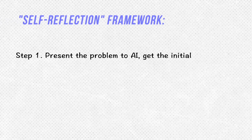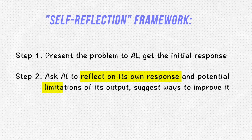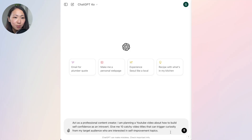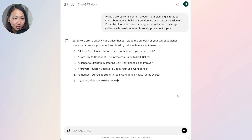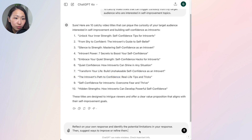Another technique I really like is asking AI to do self-reflection — to analyze its own response and reflect on the potential limitations of its proposed solution. It's a great way to force AI to think more deeply and consider both pros and cons of its output. It can be applied to any type of task. For example: I'm planning a YouTube video about how to build self-confidence as an introvert, and I ask it to generate ten catchy video title ideas. I immediately get lots of ideas like 'Unlock Your Inner Strength: Self-Confidence Tips for Introverts' and 'The Introvert's Path to Confidence.'